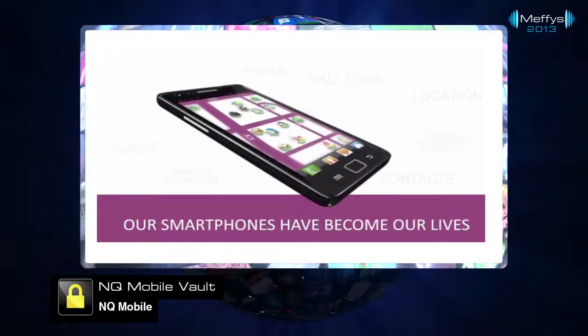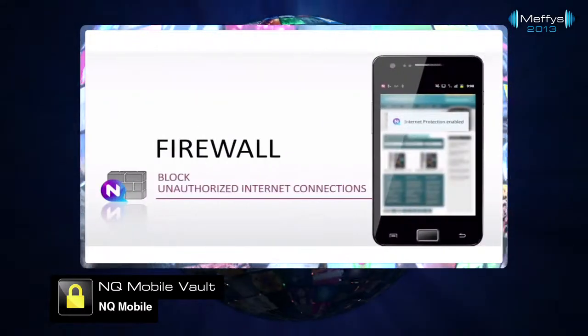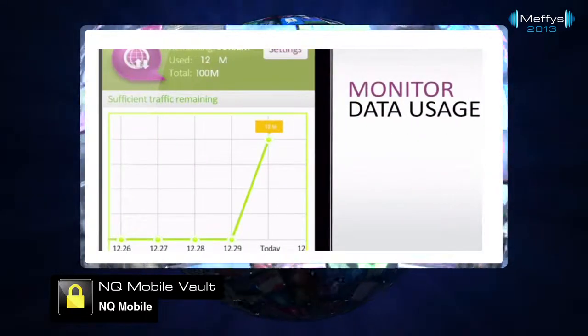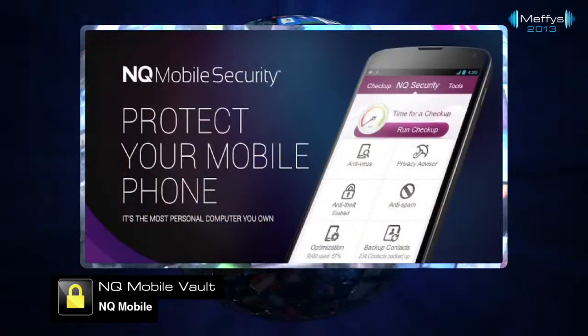The Consumer Trust Award goes to NQ Mobile for NQ Mobile Vault, eliminating the privacy risk consumers face if their phones are lost or stolen. It offers a safe, password-protected and encrypted place to store any data, from photos to SMS messages.